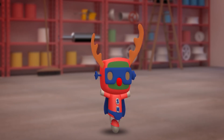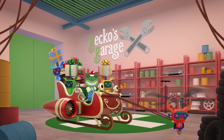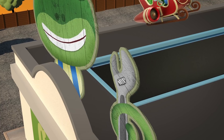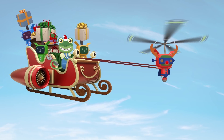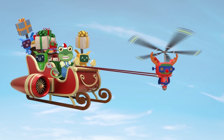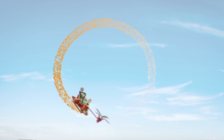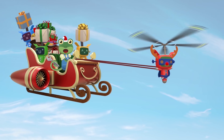This sounds like a job for Super Mechanical! Fly, Super Mechanical, fly! So far so good — now we need to test this new jet engine. Hold on everybody! Three, two, one — go! Wow, yippee! Let's deliver all these presents to our truck friends, and then get the sleigh back to Santa!